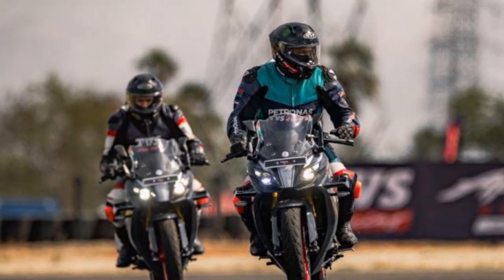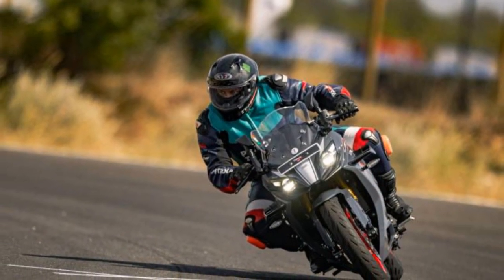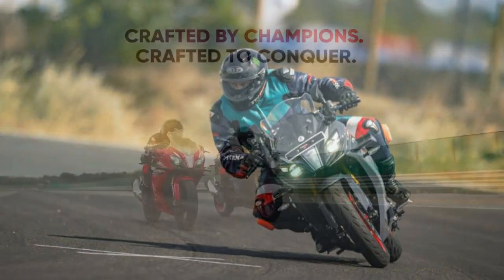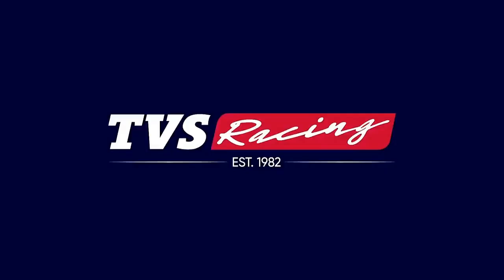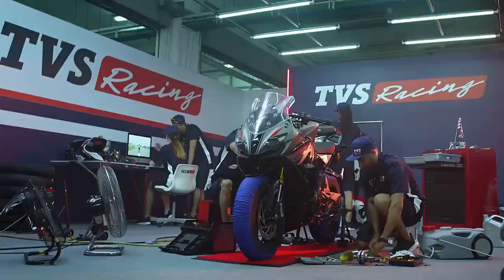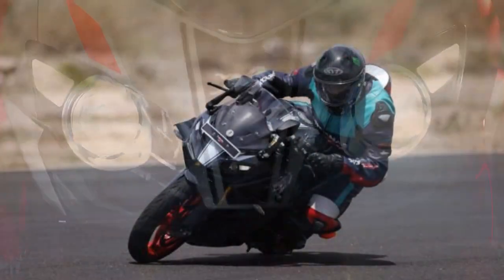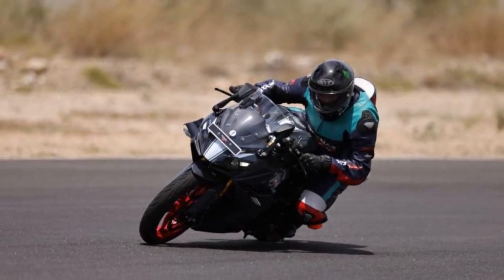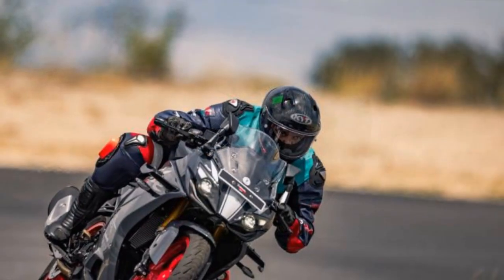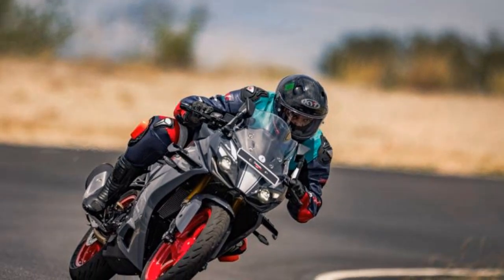As with previous iterations, the RR 310 remains a sport-focused motorcycle, and its aggressive riding stance puts noticeable weight on your palms. While the reduced NVH levels make the ride smoother, this isn't a bike designed for leisurely cruising. The RR 310 thrives at speed, urging you to unleash its performance potential every time you hit the road or track. If you ride fast, or you like riding fast, or if you're into long-distance rides at a decent clip out on the highway, you will have a complete blast on this bike.